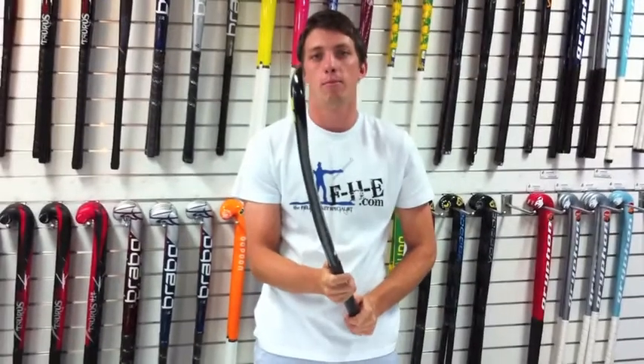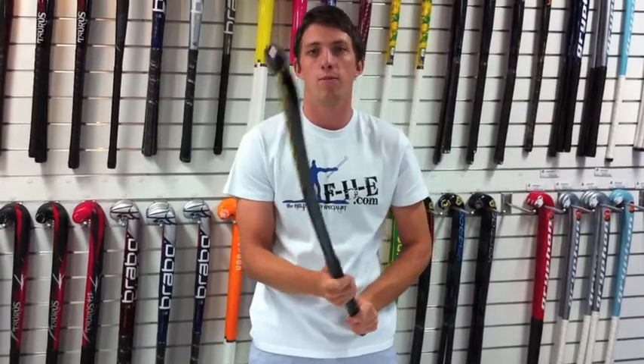The Voodoo Unlimited is a classic package — maxi hook, regular bow, which makes for maximum power, great touch and good or rare skills. If you want more on the Voodoo Unlimited, you can check it out in store or online at FHE.